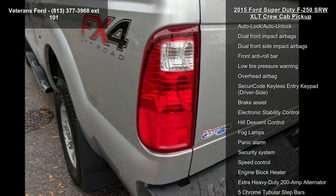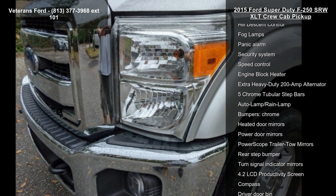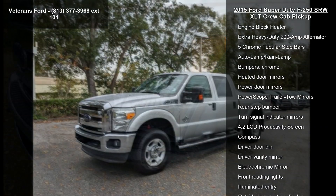Order Code 603A, XLT Value Package, 4 Speakers, AM FM Radio, SiriusXM and CD Player.